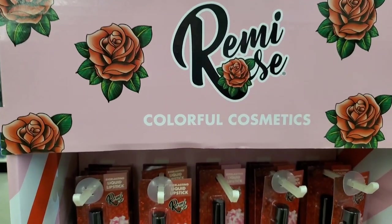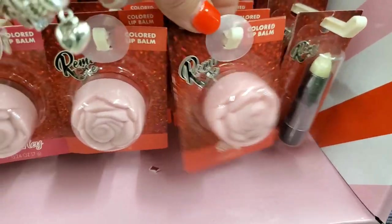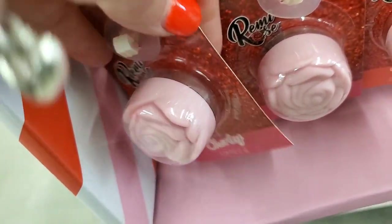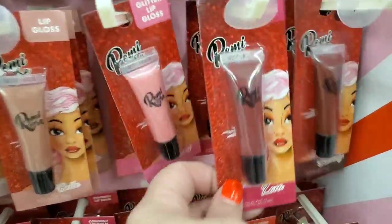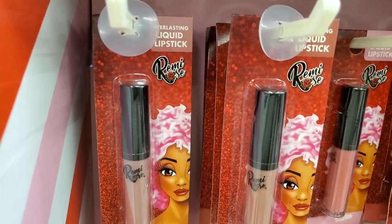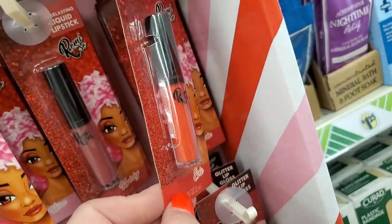They have an entire display of Remy Rose Colorful Cosmetics — I always love their packaging even though the product is getting smaller and smaller. They have the Lip Exfoliator and Colored Lip Balm in Kelly and Charlie, Glitter Lip Gloss in Tammy, Belle, Zoe, Zara, and Blakely, and Everlasting Liquid Lipstick in Lindsay, Emily, Kira, Christy, and Eevee — I'm loving Eevee, that is a nice color.